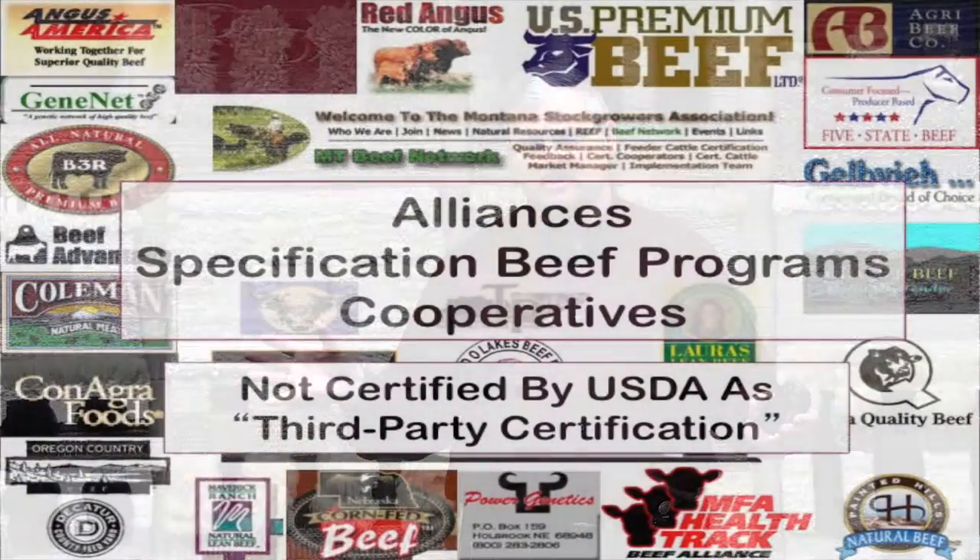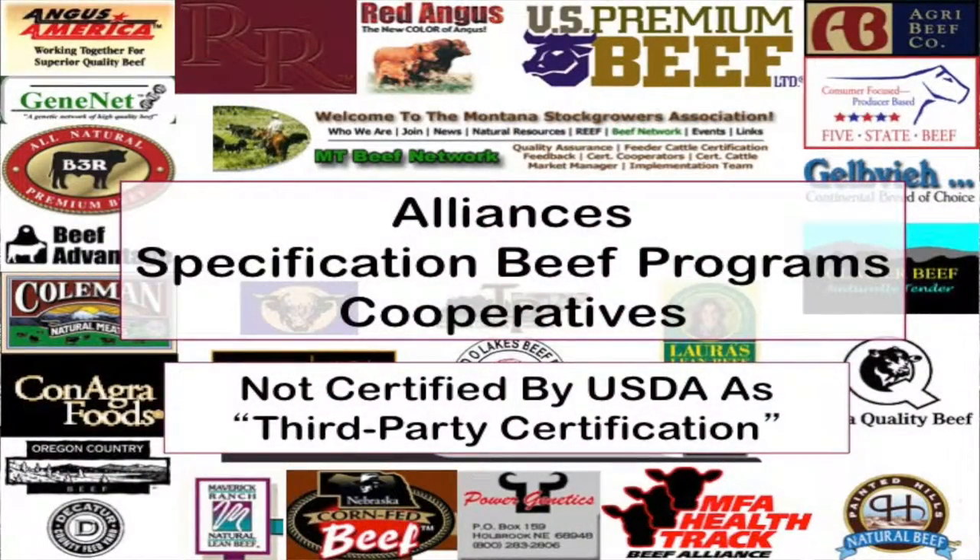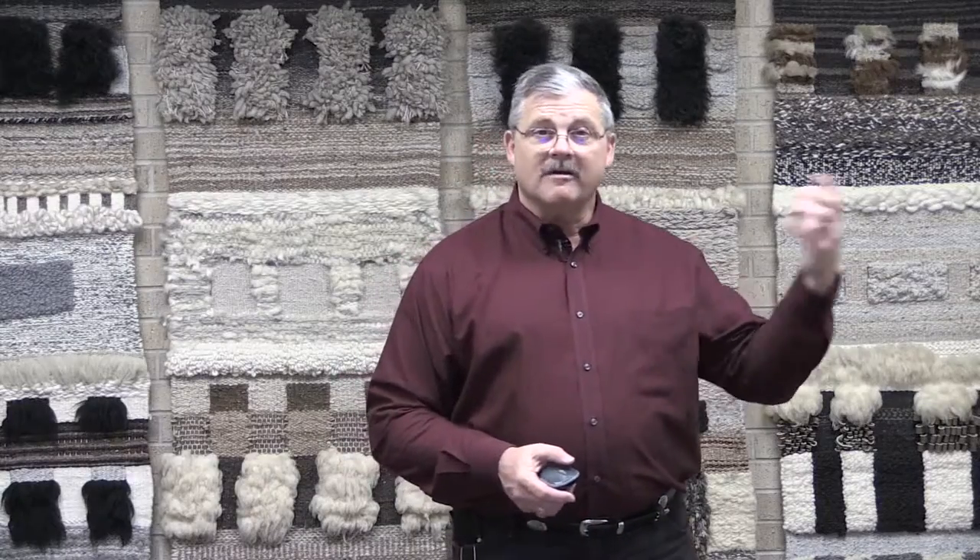There are a number of different programs out there that have nothing to do with USDA — alliances, specification beef programs, or cooperatives. Those are not certified by USDA and don't have that third-party certification. There's nothing wrong with the programs, but you have to have an agreement between the packer, whoever's raising the cattle, and whoever's buying them — a contractual agreement of some kind, and some faith that what they're saying is correct.